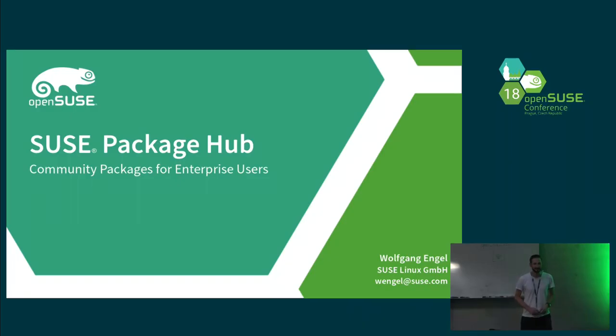Hello and welcome. My name is Wolfgang Engel. I'm working for SUSE since 18 years now. Currently I'm working on SUSE Package Hub, and that's the topic I present today. Package Hub is mainly about how to bring open source packages in the OpenSUSE Build Service to the SUSE Linux Enterprise customers.